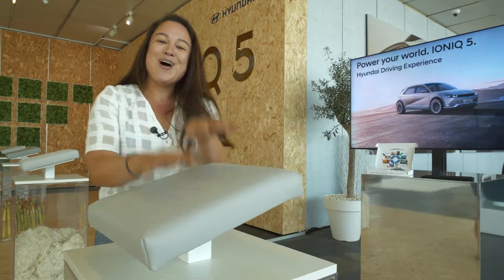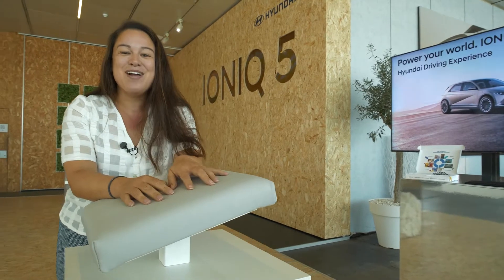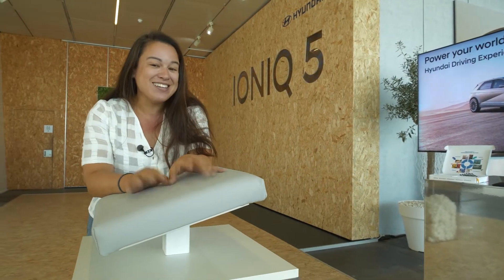So there's been a lot going on inside of the Ionic 5 when it comes to sustainability. I hope that you learned a little bit and now we're going to get into the drive.